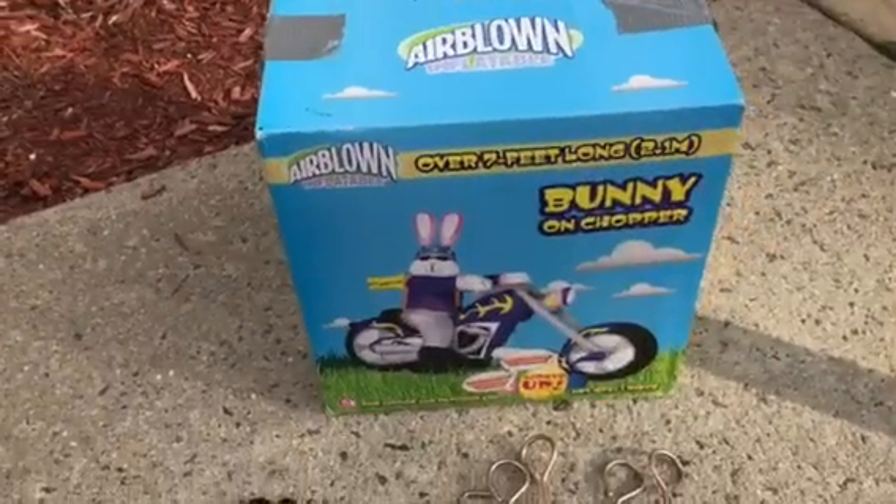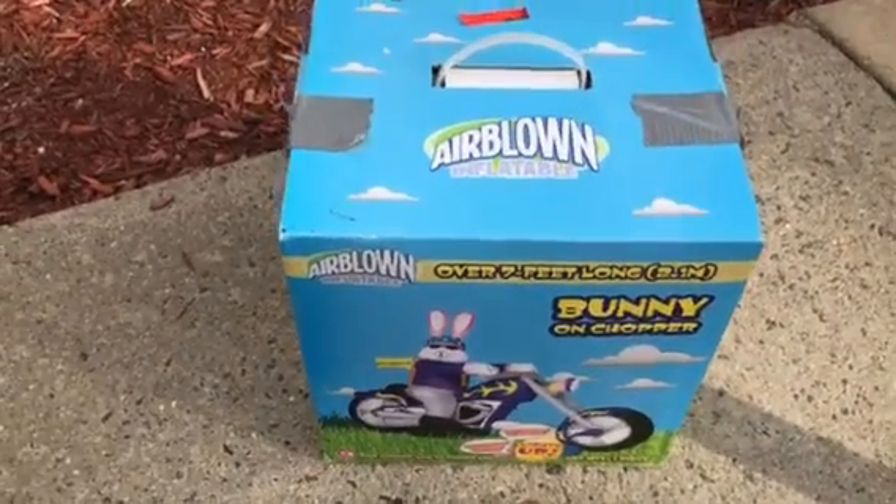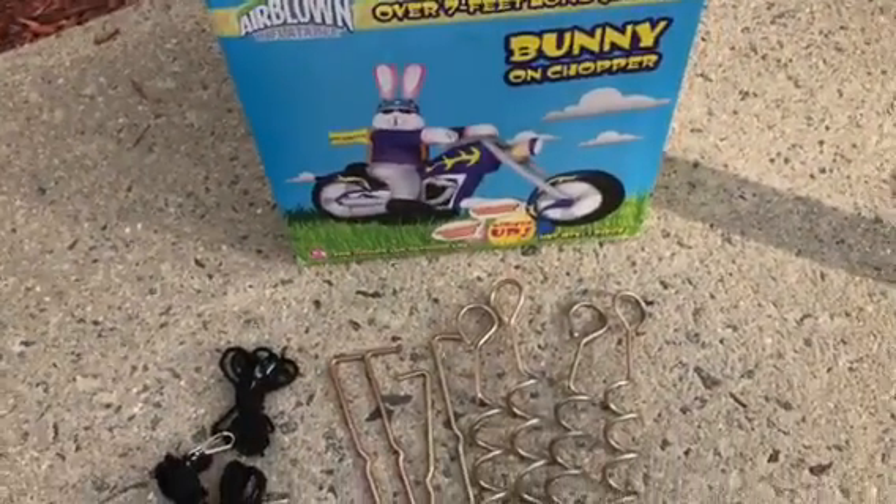It also does come with the original box. It has been taped but is in great shape for storage.